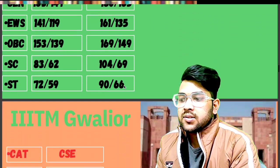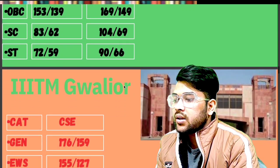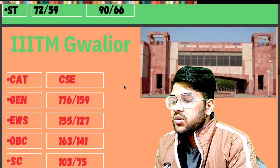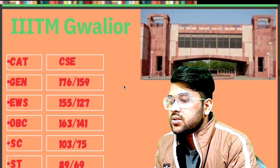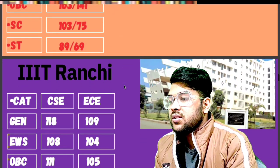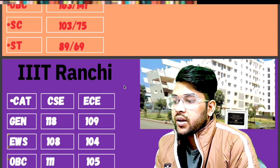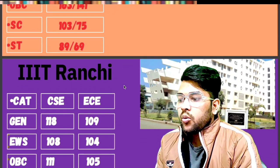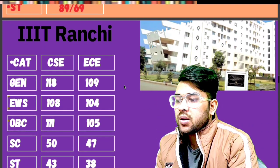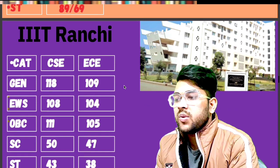For IIIT Gwalior — General: 136. EWS: 155. OBC: 163. SC: 103. ST: 89 — that is for CSC. For IIIT Ranchi — General: 118 and 109. EWS: 118 and 104. OBC: 111 and 105. SC: 50 and 47. ST: 43 and 38 marks will be required.